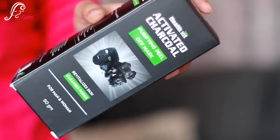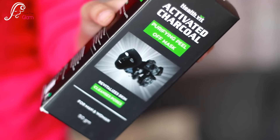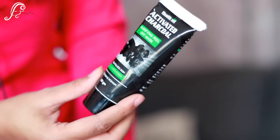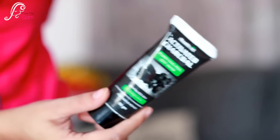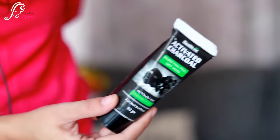The next product is a mask — an activated charcoal purifying peel-off mask. I'm so happy to see this because I've always wanted to try this kind of mask! It revitalizes skin, cleanses pores, and is suitable for both men and women. The product contains 50 grams and retails for 350 Indian rupees.